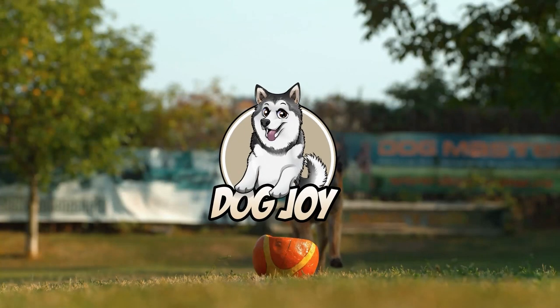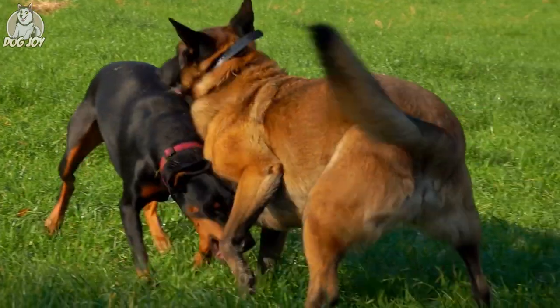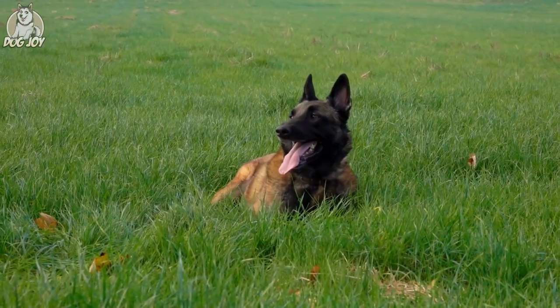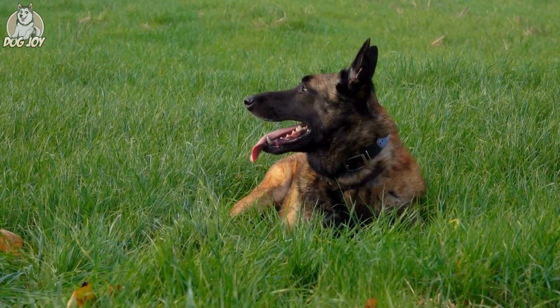Welcome to another Dog Joy Deep Dive. Today we are going to be diving into one of the most admired dogs on the planet. Stick around till the end of this video and you are surely going to fall in love with this charming canine.